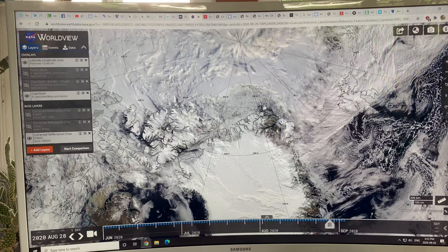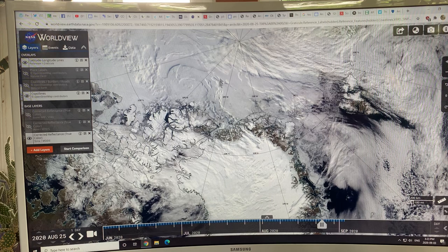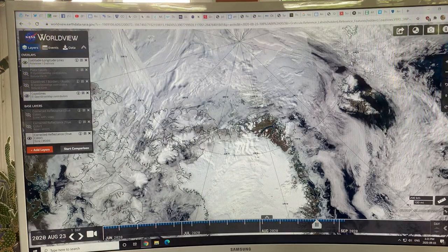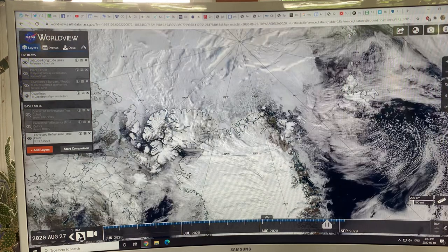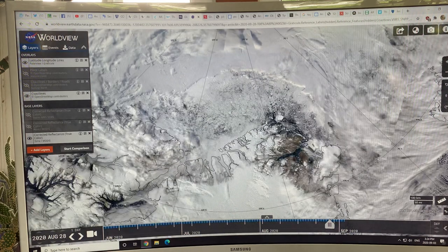The MOSAiC expedition suggests this fractured state extends all the way to the North Pole. Going back a couple of days in WorldView, you have to navigate through cloud cover to see the ice. Looking at the clearest days, you can see heavy cloud cover obscuring much of the region, with fractured ice visible up to high latitudes before cloud takes over.